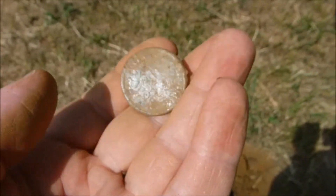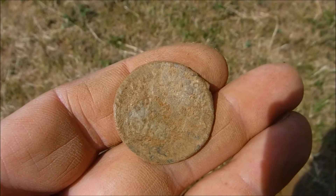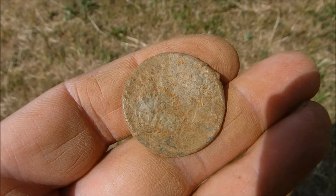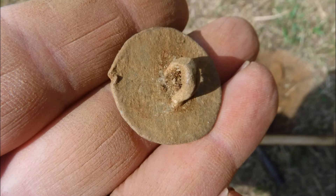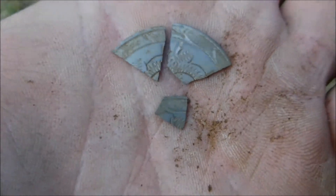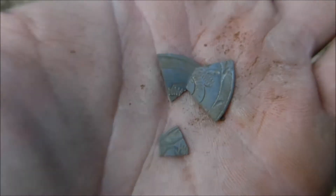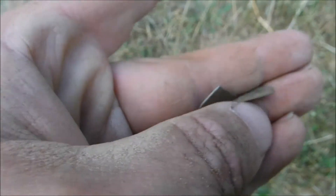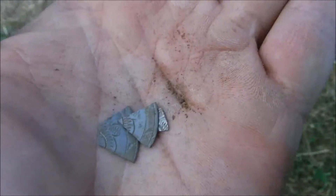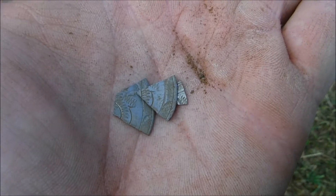At least one good find, so let's carry on to the next. And a couple of fragments of a shield button — most likely I hit it when digging. One of the breaks looks new so I might have split it, but the other one looks old. Well, never mind, it's only a fragment anyway, so let's carry on.